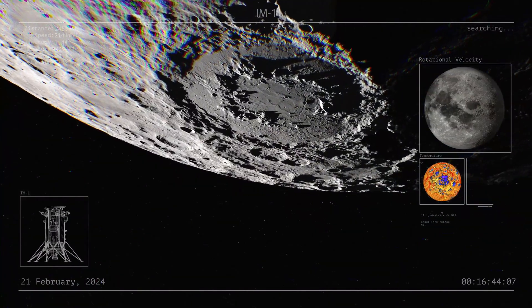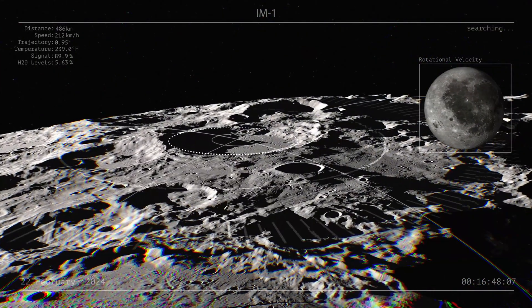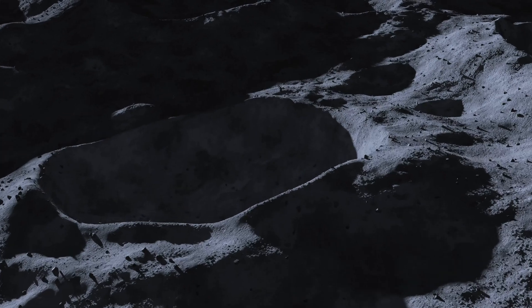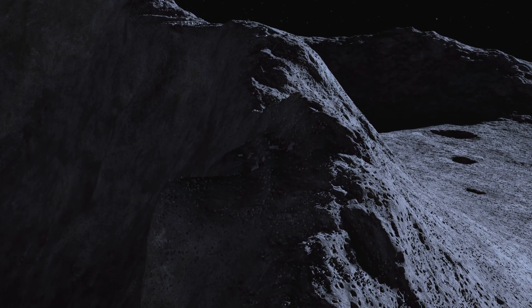On IM-1 we traveled over a million kilometers through space and we landed within two and a half kilometers of our landing site. On this mission we're going to try to travel a million kilometers through space and land within 50 meters. If you slip to one side or you slip to the other, the terrain is more rugged, so precision is our only option.